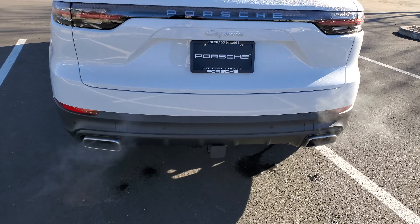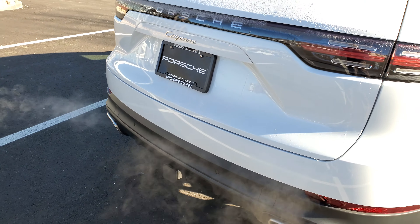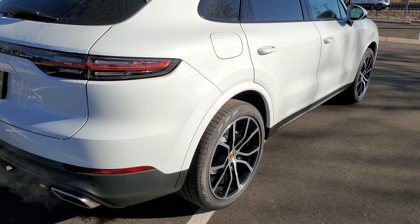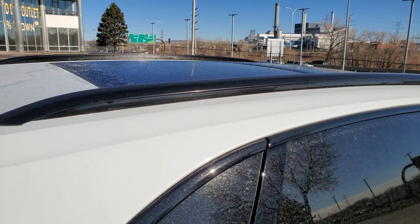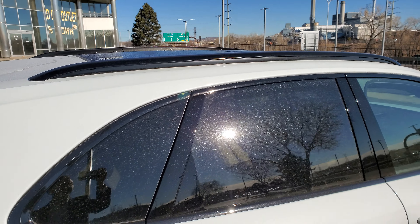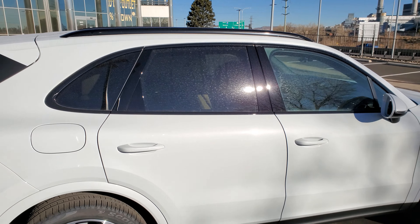This one is equipped with a trailer hitch, as you can see. It does have the black roof rails on top as well, so if you wanted to add cross rails to be able to take additional cargo on top, you can do that.